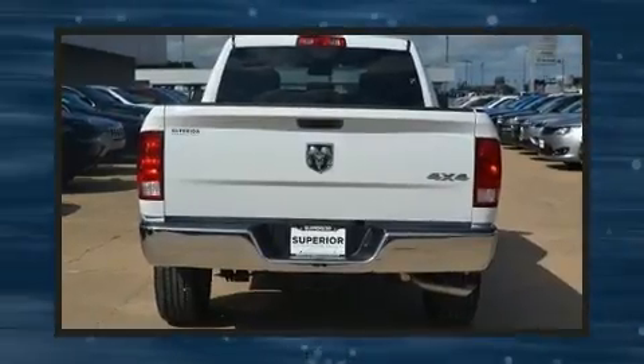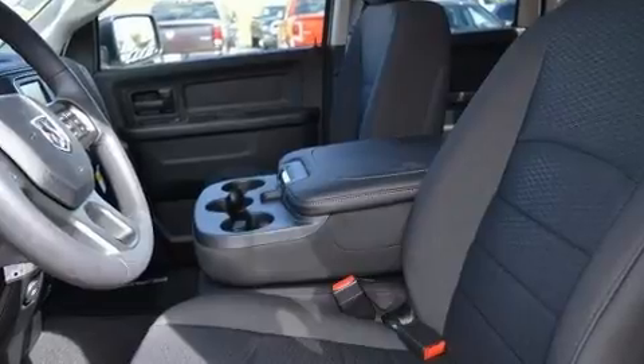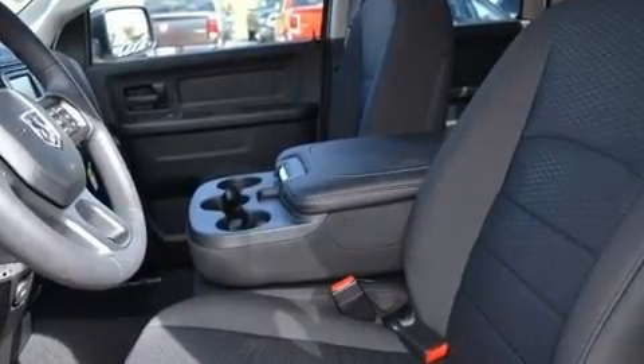Such as remote keyless entry, one-touch window functionality, an automatic dimming rear-view mirror, a front bench seat, a trailer hitch, a bed liner, and cruise control.